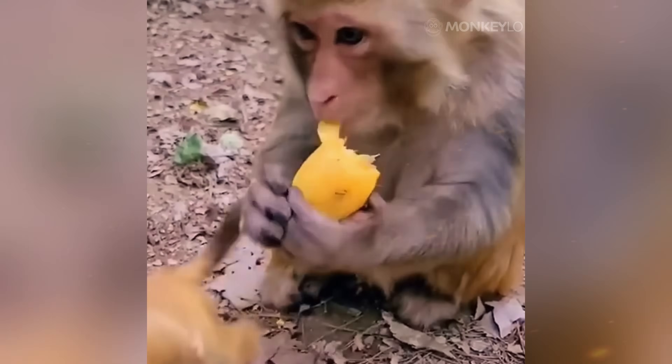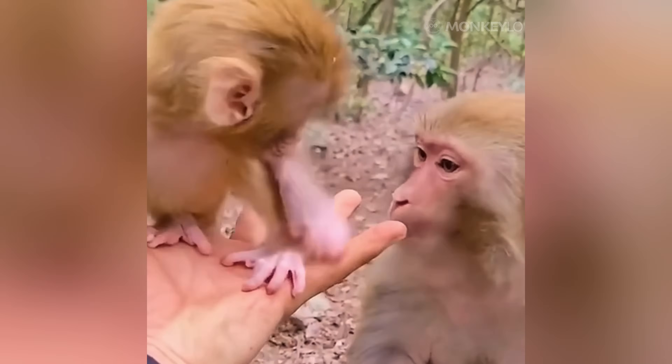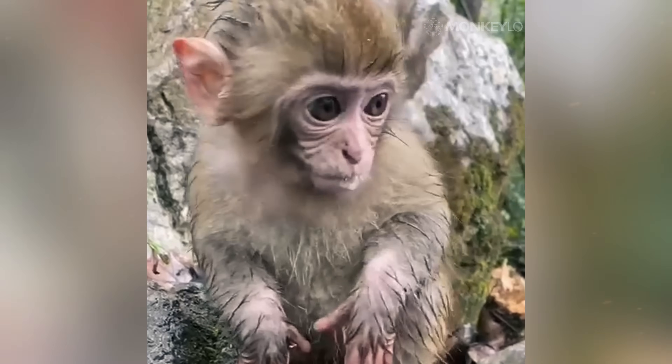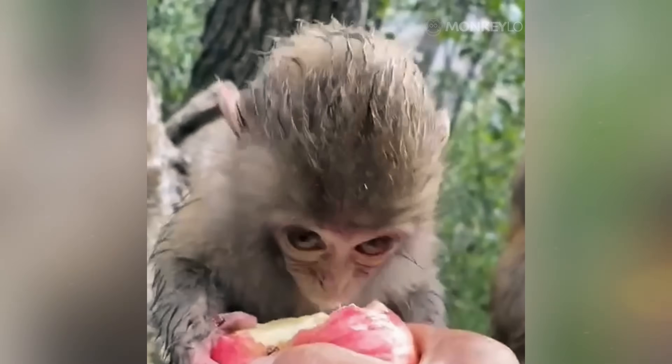The answer is woven into its very being. Many monkeys living in cold climates have incredibly dense fur that traps a layer of air close to their body. This trapped air is warmed by their body heat, creating a natural layer of insulation.